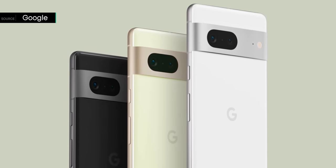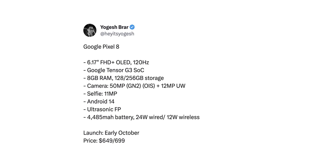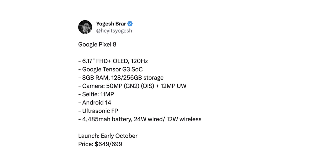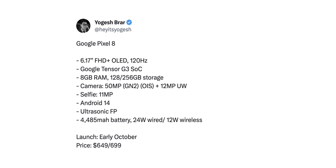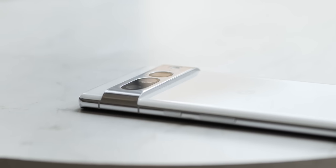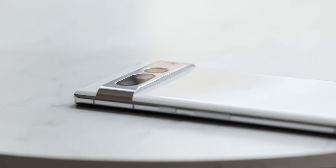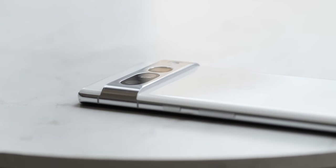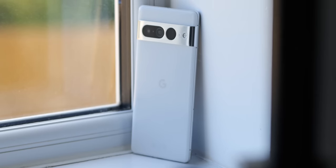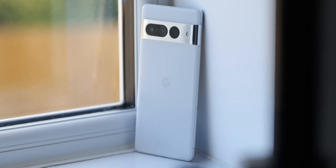Pricing is a murky area, as early rumors suggest a mini price surge over the previous generation. Reliable leaker Yogesh Brar states the Pixel 8 series could start at $50 or $100 more than the Pixel 7, putting the baseline model at around $649 or $699. No pricing for the Pixel 8 Pro has been shared yet, though personally a $100 increase on the baseline would suggest the Pro will go even higher to maintain separation.